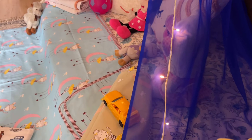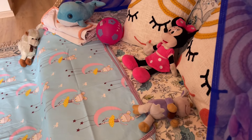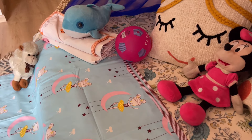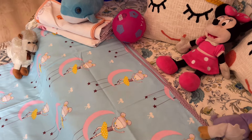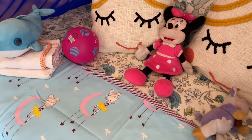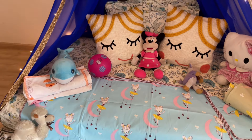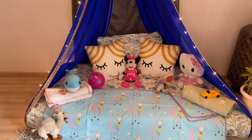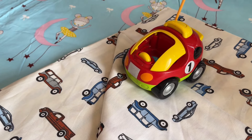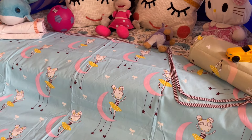Now let's move on to the beautiful kids collection range from Keera Collection. The collection is really beautiful and I am sure your kids are going to absolutely love the beautiful prints and designs. These dohars are 100% cotton, so they will be absolutely gentle on your kids' skin. The prices are around Rs. 2,250 for this beautiful set of dohars.